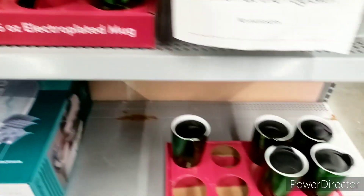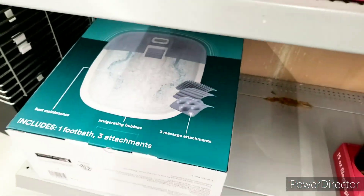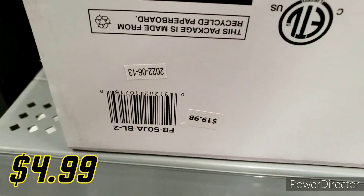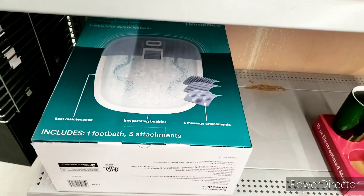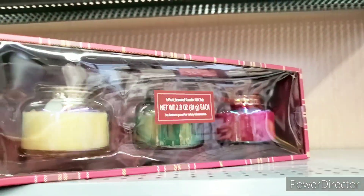They have cups still over here and I do want to scan this to see how much it is because I'm interested. This is only $4.99! It was meant for you — we're getting that! I also want to scan this little foot thing — happy with that.